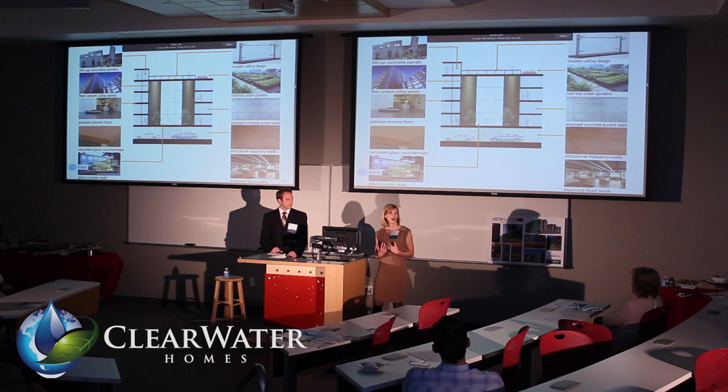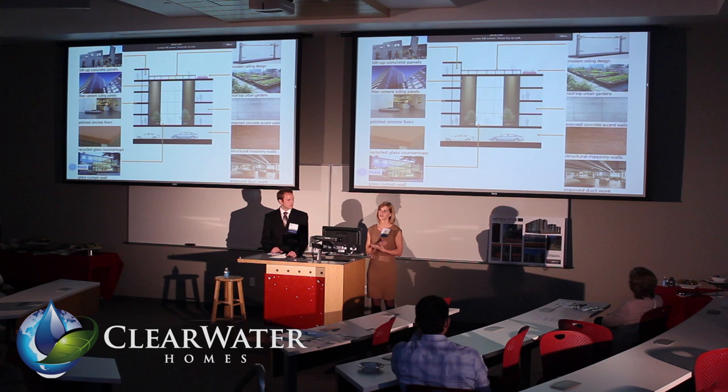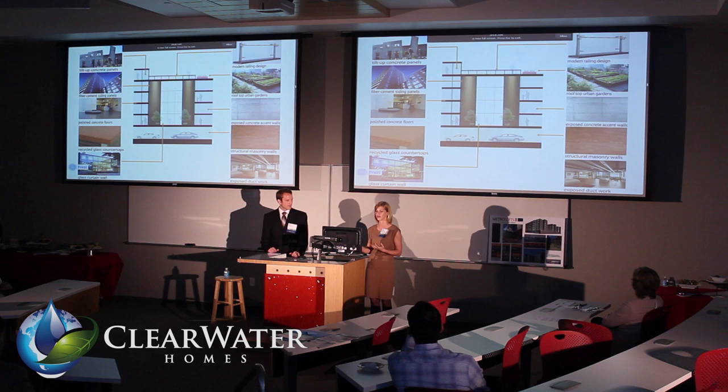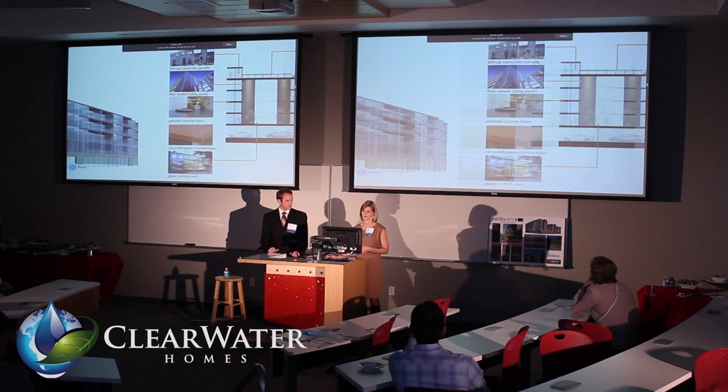Our methodology on construction — we chose to go with tilt-up concrete. We understand this will shorten our construction timeline, and we are spending our money on our building envelope that will simultaneously be our exposed interior finishes. We are able to take six months out of construction time, which returns $250,000 out of our interest reserve, and our product will go up faster and hit the market sooner. Focusing on modern, we are using recycled glass countertops, curtain wall system, exposed concrete, and modern glass rails.